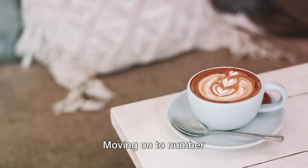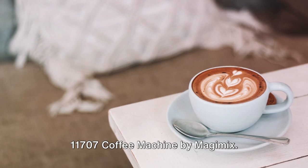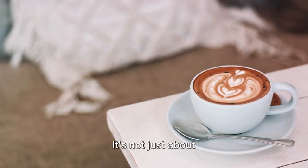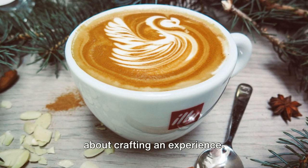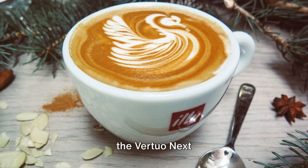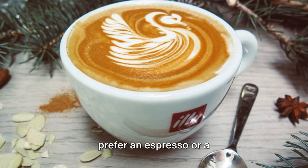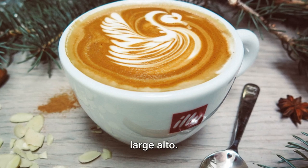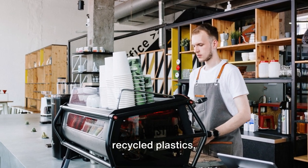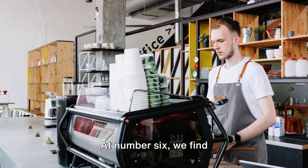Moving onto number 7, we have the Nespresso Vertuo Next 11707 Coffee Machine by Magimix. This machine is a game changer for coffee lovers — it's not just about making coffee, it's about crafting an experience. With its unique centrifuge extraction technology, the Vertuo Next delivers the optimal in-cup result for each blend, whether you prefer an espresso or a large Alto. And it's made from 54% recycled plastics, making it a more sustainable choice for the environmentally conscious coffee enthusiast.